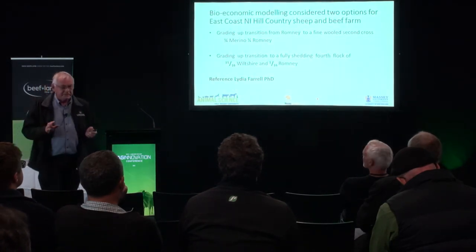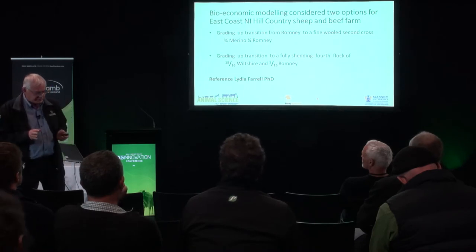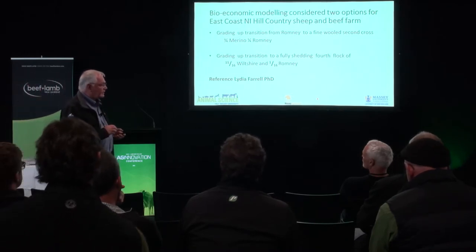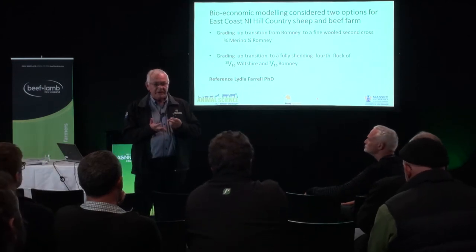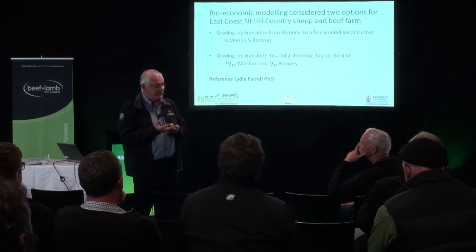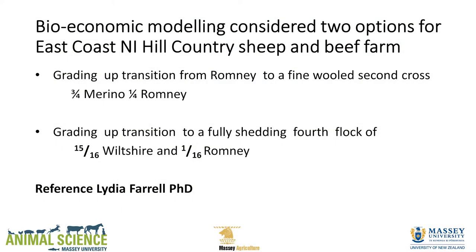I'm glad the previous talk covered digital twins, because we did a model as well. We thought: what are the options — do we go fine or do we go shedding? We set up a model on an east coast North Island hill country farm. The first scenario was grading up from Romney to a fine wool second cross — a three-quarter merino — which flattened out around the mid-20s, 24-25 microns.